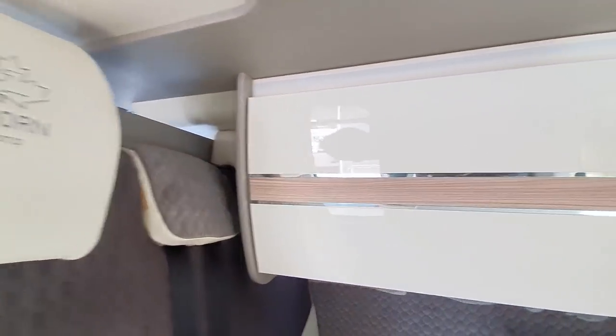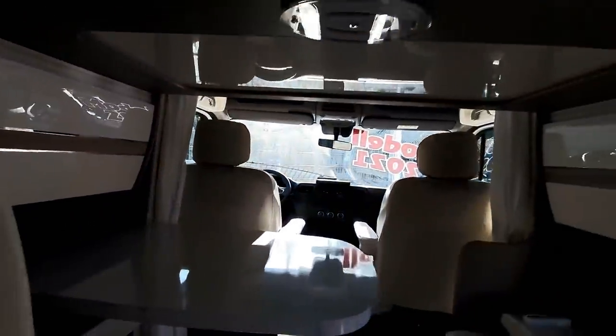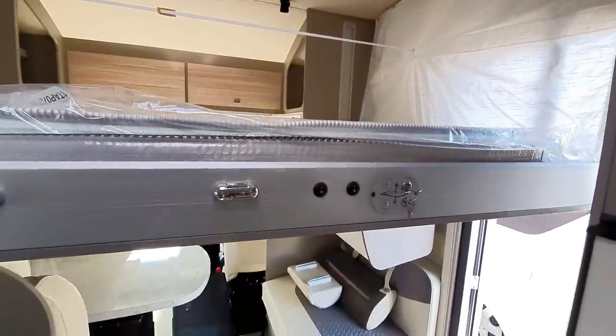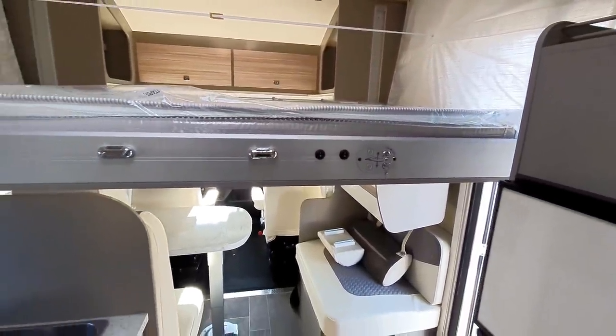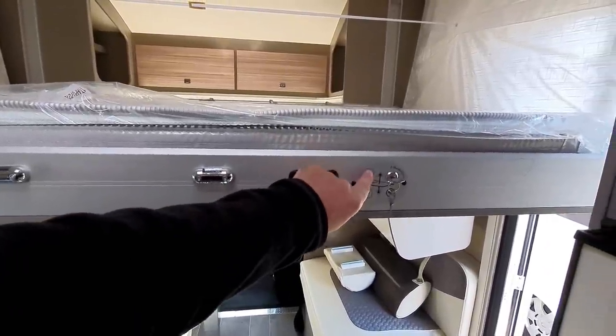The bed will take a maximum — I think — of 250 kilos. So I mean, if you're overweight, then really you don't want to be buying a motorhome — you want to be getting a bicycle, I think.